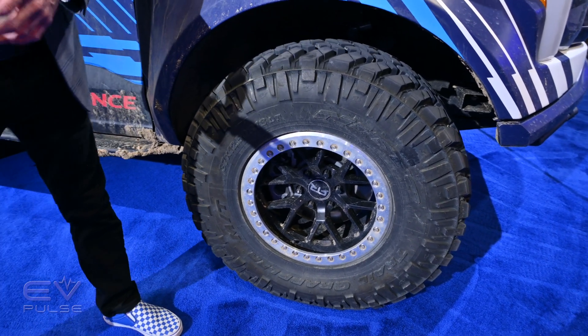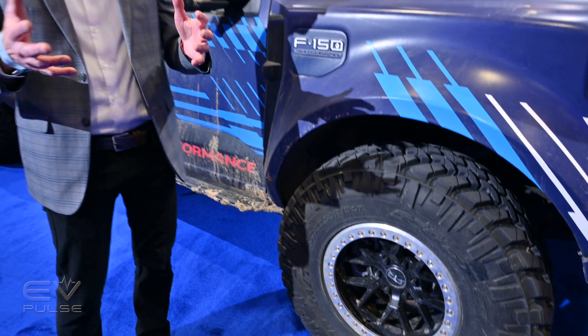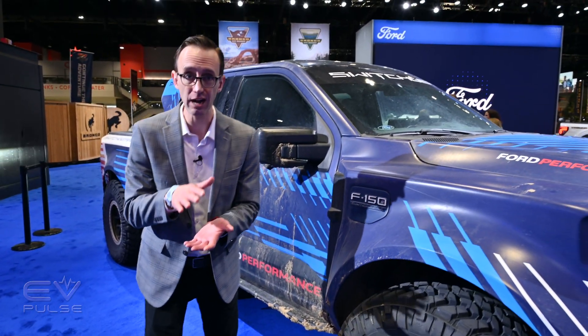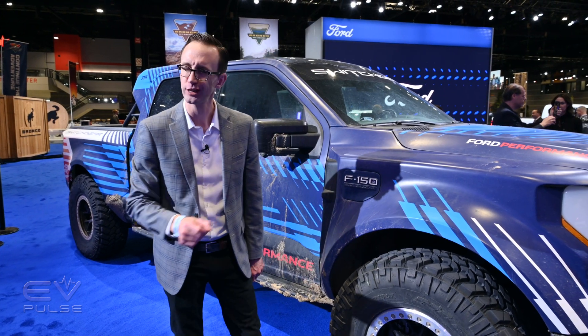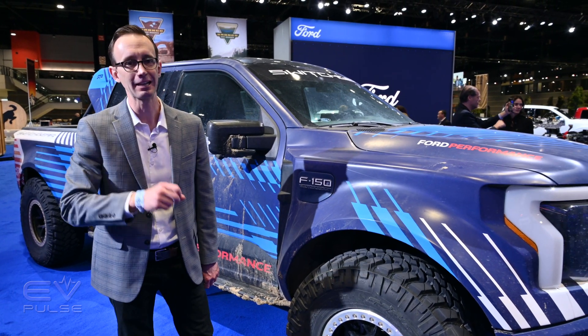This thing has Fox internal bypass shock absorbers, and they've increased the amount of suspension travel — 11 inches up front and 13 at the back. Plus, they've thrown in some limit straps just in case things get a little out of hand.